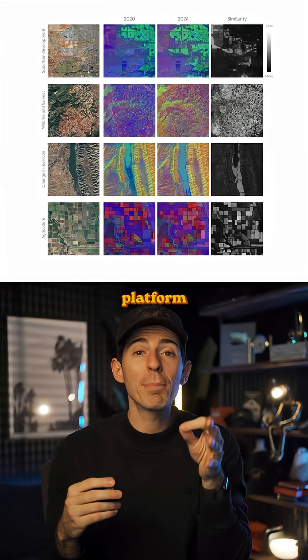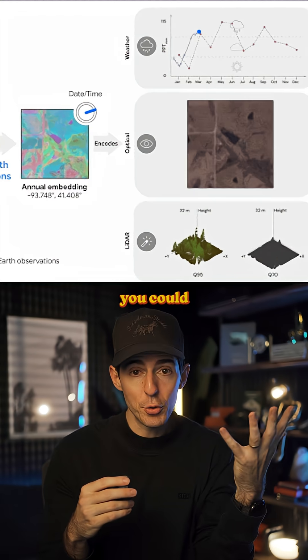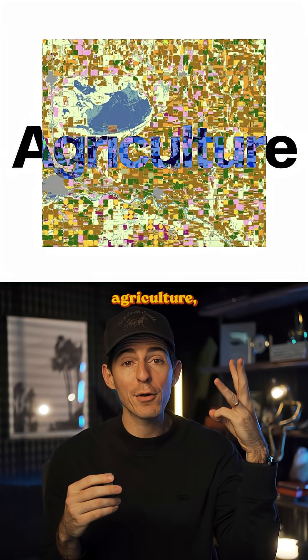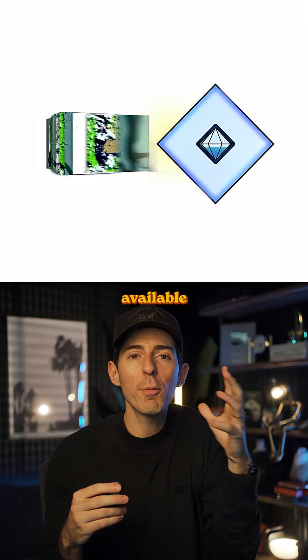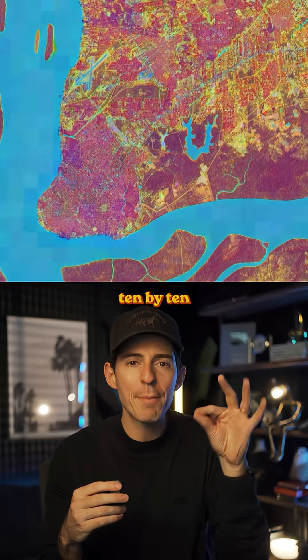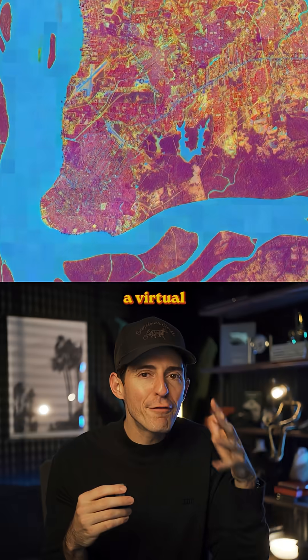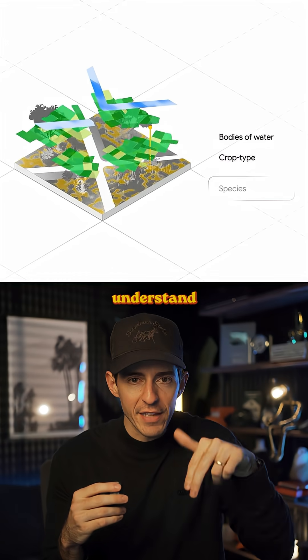Think of Alpha Earth like an open platform for studying the planet. It has access to any environmental data you could imagine — climate, weather, agriculture, everything. Google took all the available map data and used AI to compress it into super detailed 10 by 10 meter squares. So it's like they built a virtual weather satellite that can locate any spot on earth and deeply understand its environment.